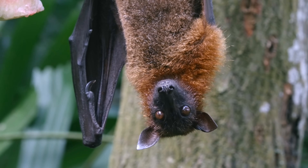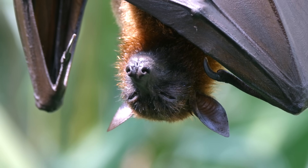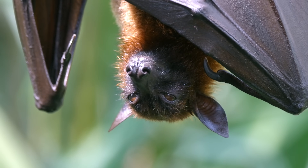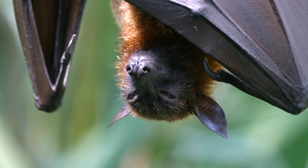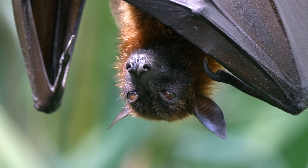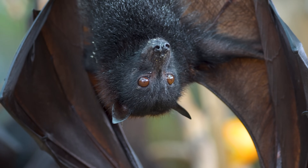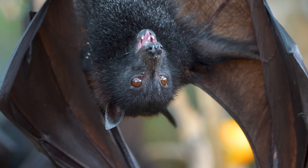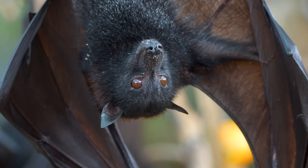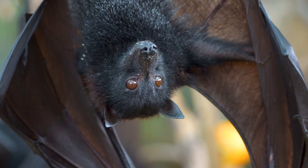Flying foxes also boast exceptional thermoregulation. Unlike many other bats, flying foxes can maintain their body heat even during colder nights. Their fur acts as an insulator, while their wings' blood flow can be altered to adjust their temperature as needed, allowing them to stay active and forage regardless of the ambient temperature.